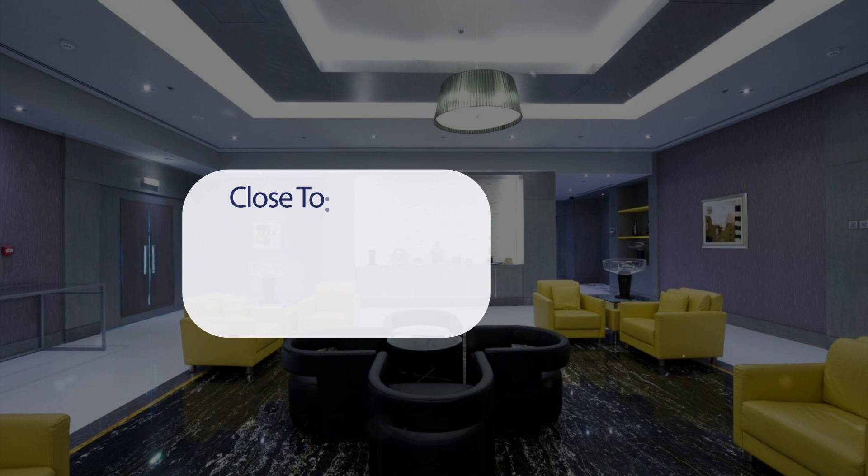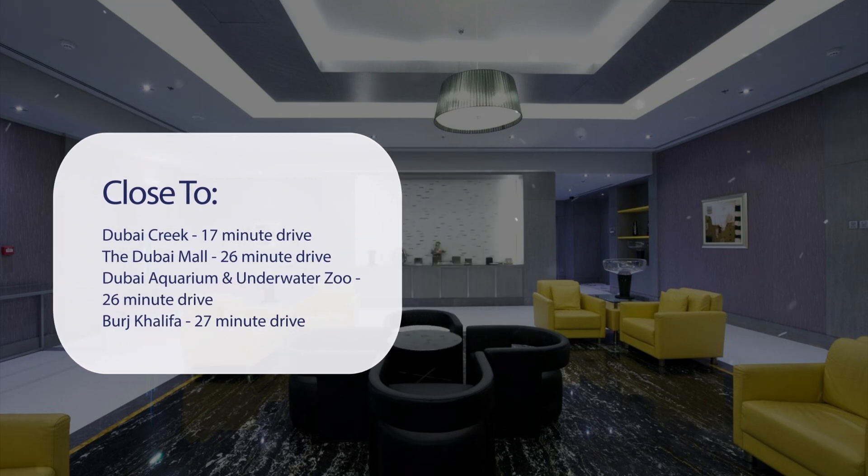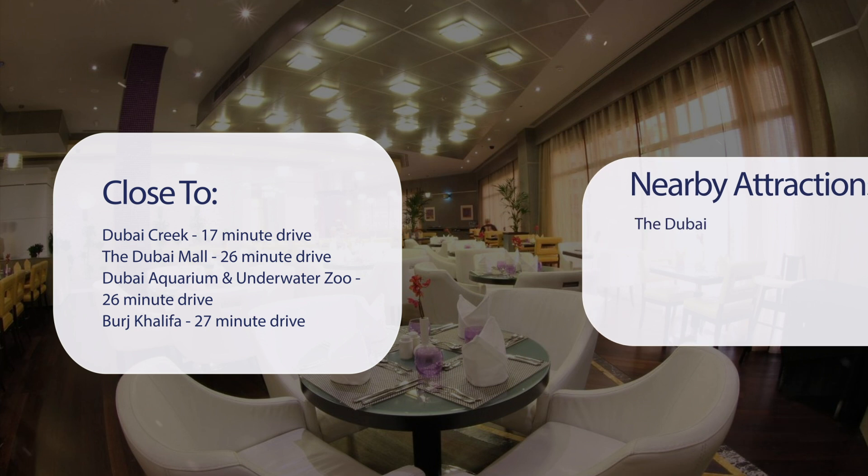It has a pretty good location. It's pretty close to Dubai Creek, a 17-minute drive. The Dubai Mall, 26-minute drive. Dubai Aquarium and Underwater Zoo, 26-minute drive. Burj Khalifa, 27-minute drive.